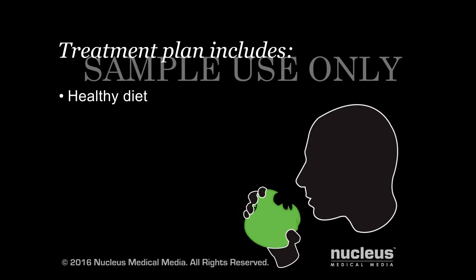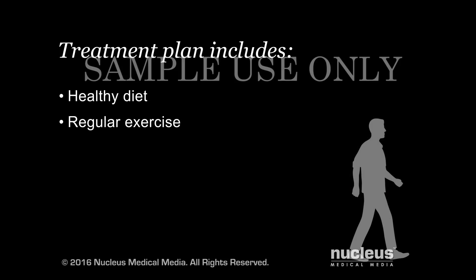Your treatment plan includes eating a healthy diet and getting regular exercise. They will help you manage your sugar level and may help reduce your risk of complications from type 1 diabetes.